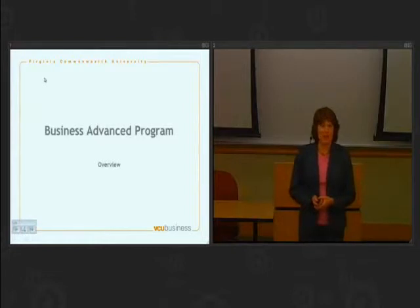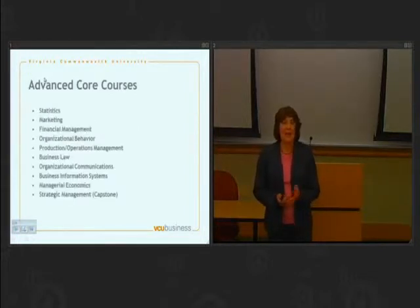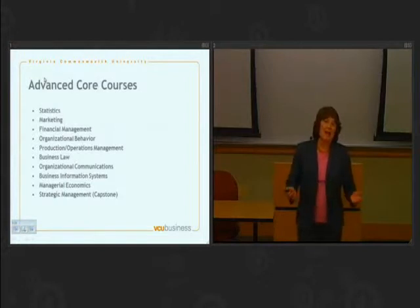I'm going to start with the business advanced program. The advanced program consists of courses that you take in your junior and senior years. It's your business major courses along with your advanced core business requirements. The advanced core courses are common to all of our business majors. So even if you are a marketing major, you will be taking finance, you will be taking management, and the same is true for all of our other disciplines. You can see then that any business degree at VCU will give you a broad background in business.